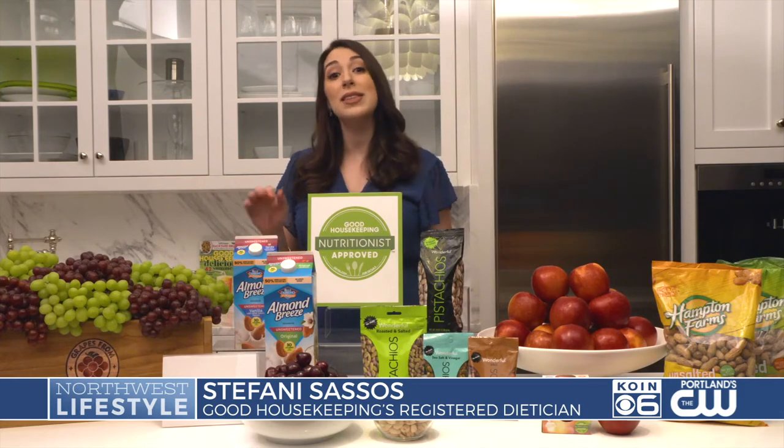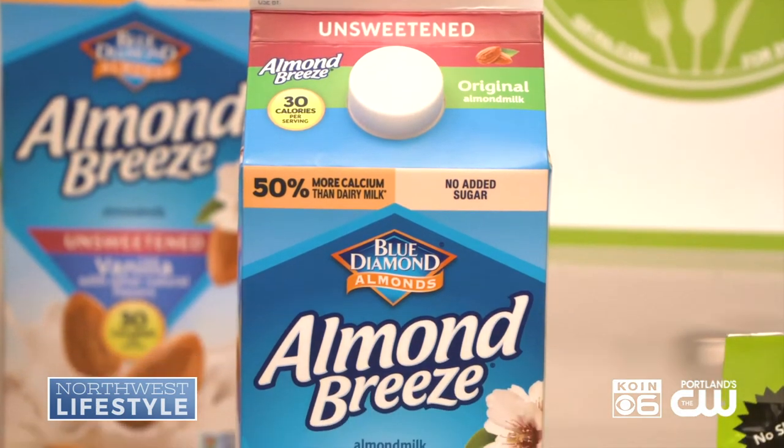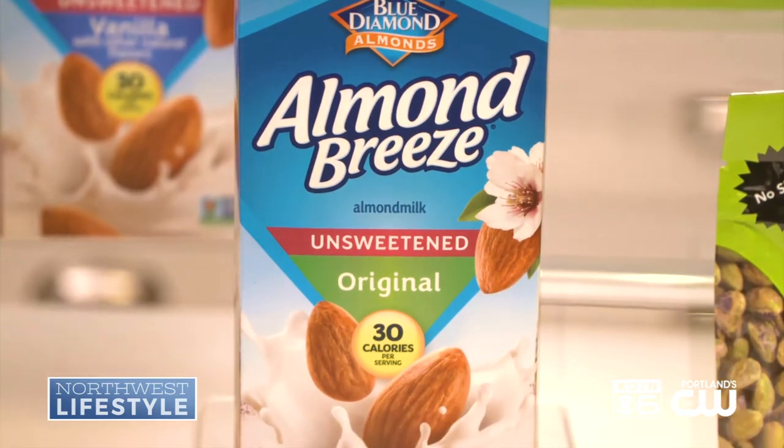First up, this is our Almond Breeze Unsweetened Vanilla Almond Milk. It only has 1 gram of carbs, 30 calories per serving, no added sugar, and it's low on the glycemic index.